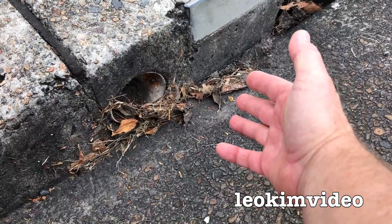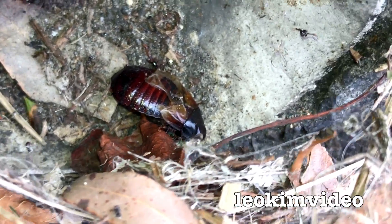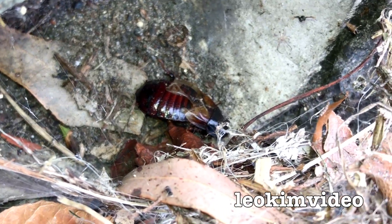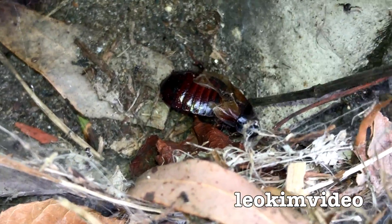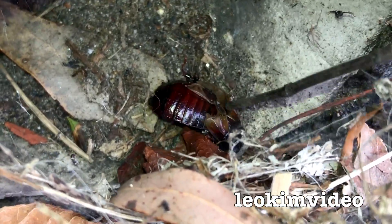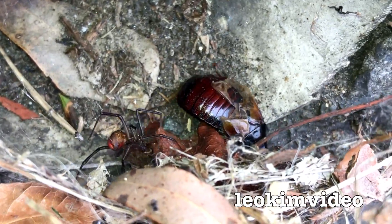The problem with doing this video is everyone's stopping in their cars — they think I'm laying dead in the gutter because I have to lie in the gutter to film this. Let's see if that little cockroach is dead or alive. It's in its final struggle — about the only thing that's moving. The redback has come back because it's thinking it might get away.